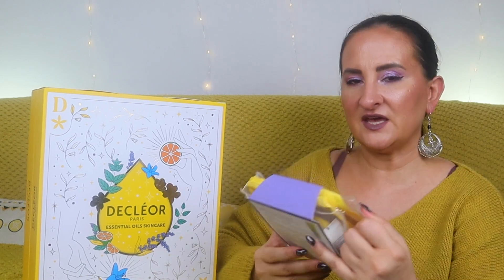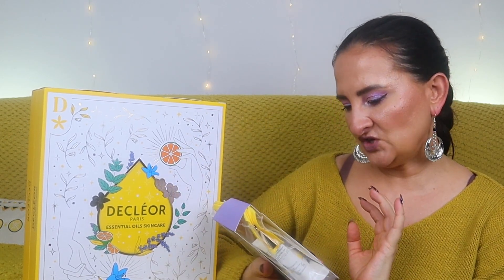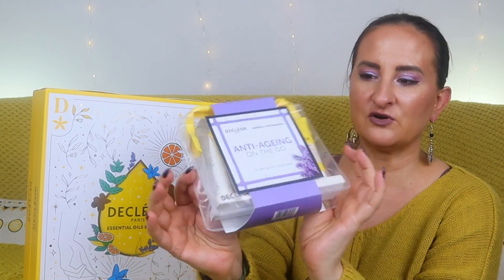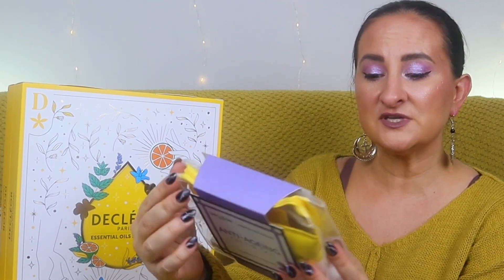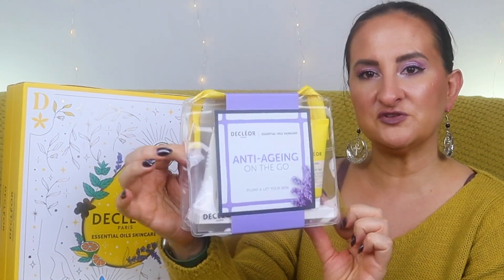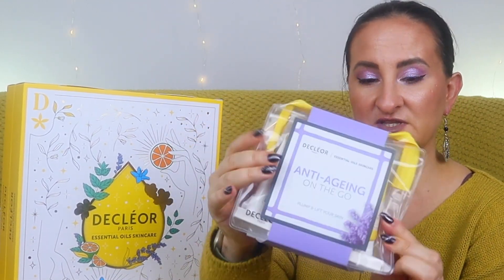On top of the discount, you could get a gift with purchase, which is their anti-aging on-the-go Plump and Lift Your Skin set. It contains four items: a cleansing mousse, White Magnolia Cream Absolute, a lavender shower gel, and a Neroli comforting body milk — so a nice face and body kind of set.